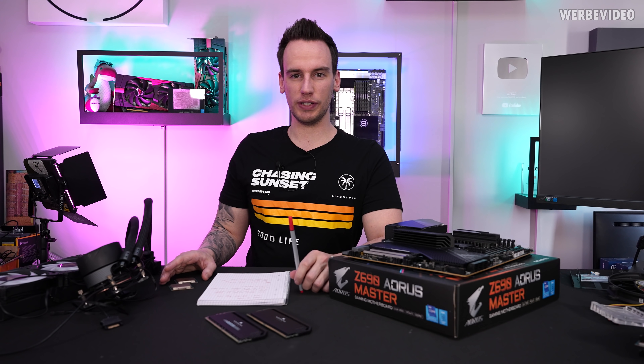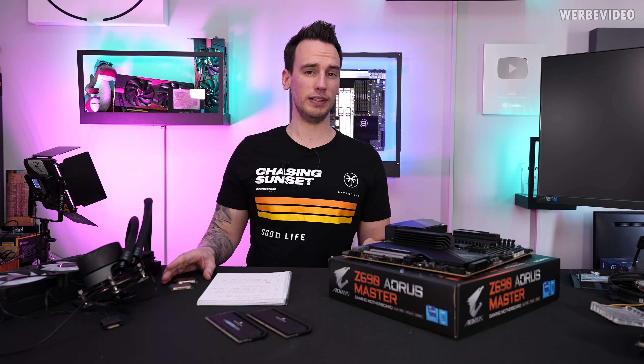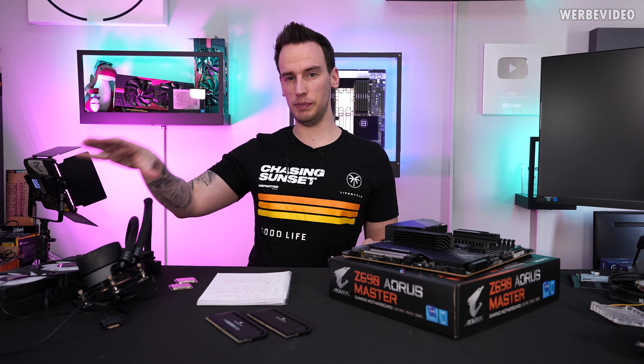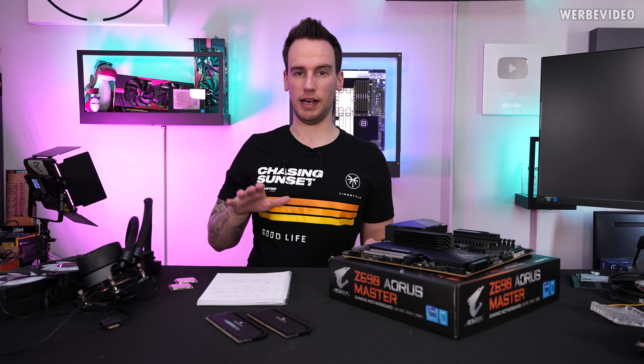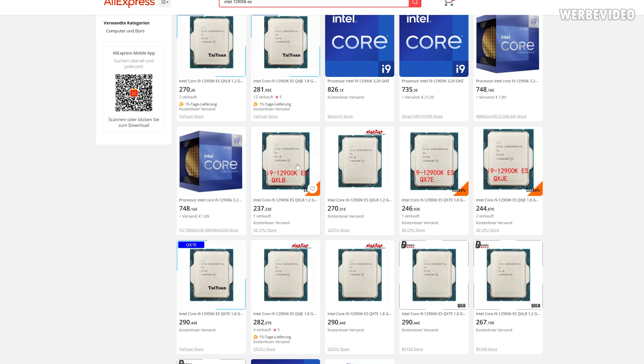Hi and welcome back to a new video. I was contacted a few weeks ago over Instagram with the message that there are apparently some very cheap 12900K CPUs out there on eBay and AliExpress. And indeed, if you check for some 12900K, you can find CPUs that cost about 250 Euro.